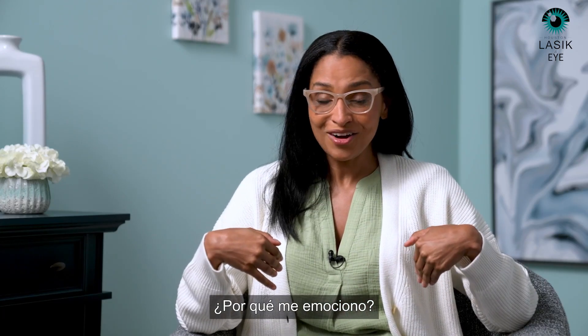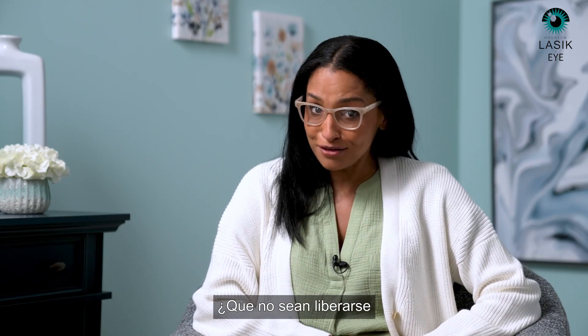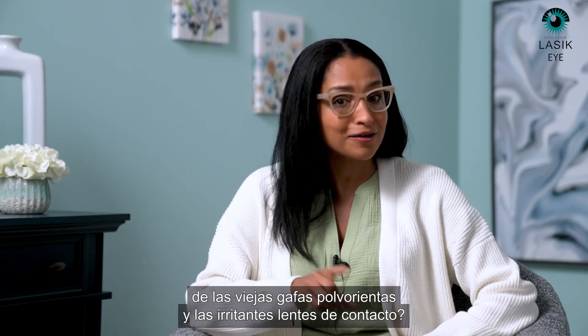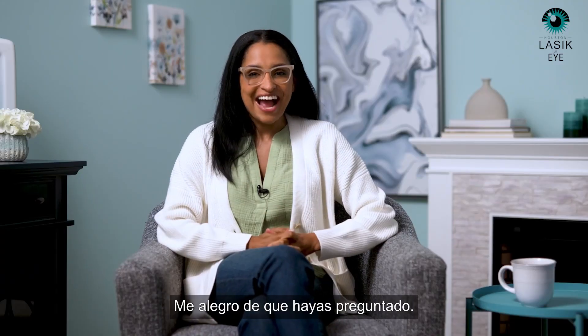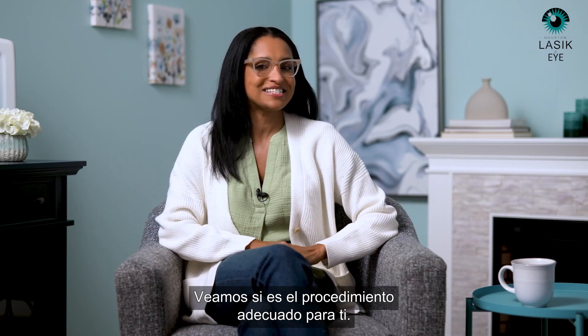Why am I excited? What are the benefits of EvoICL? You mean other than breaking free from your dusty old glasses and irritating contacts? Glad you asked. There are plenty. Let's get into them and see if it's the right procedure for you.